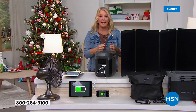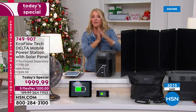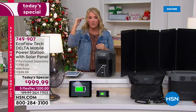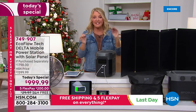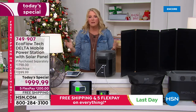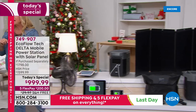We have sold over 2,000 of these today. This is the first full-day airing, and here's your opportunity — five FlexPay, free shipping, and a price we've never done before. Retail value is $1,800. Tonight it's $999.99, so you're saving $800 buying exclusively here at HSN. Please read the reviews — hundreds of people rave about how effective the system truly is.